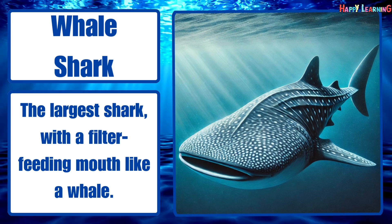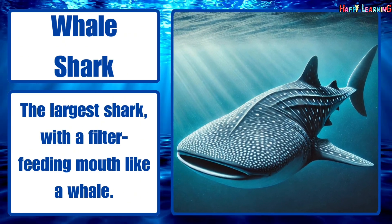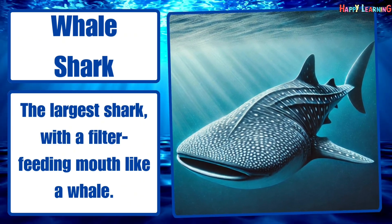Whale shark. The largest shark, with a filter-feeding mouth like a whale.